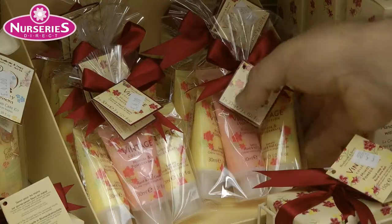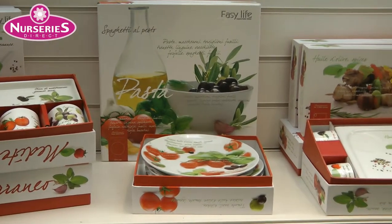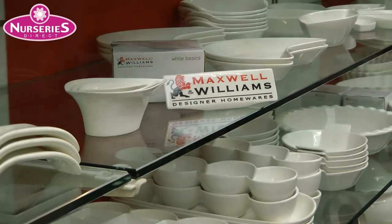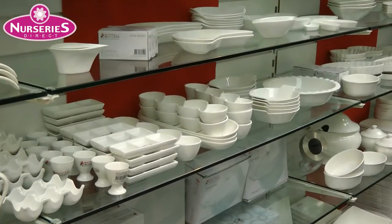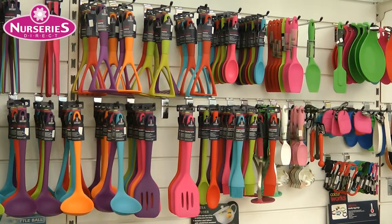Prices start from just £4. For your Christmas table or a present, an Easy Life gift set looks gorgeous and special. Or choose from our Maxwell and Williams Designer Homewares range. For the kitchen, see our novelty funky utensils by Colorworks.